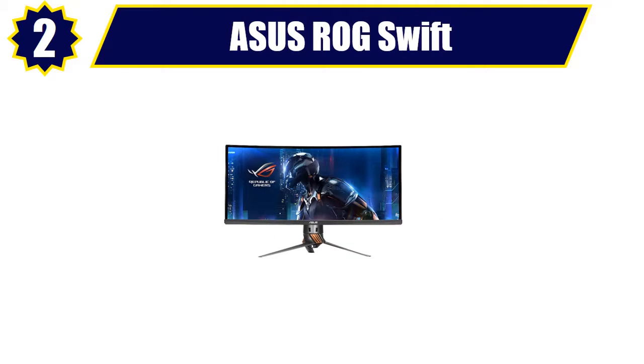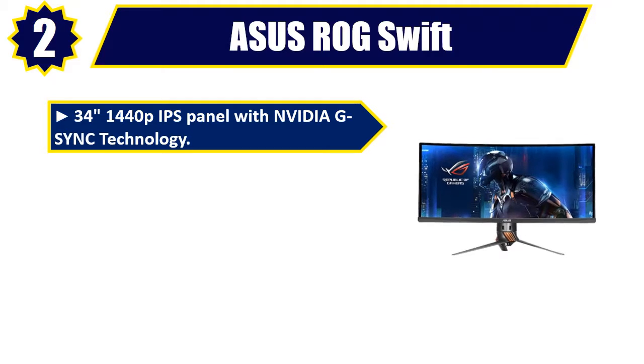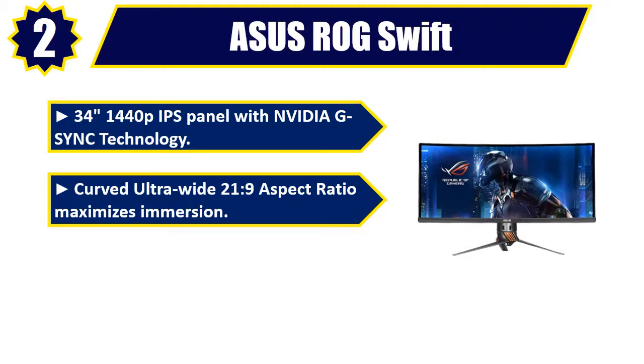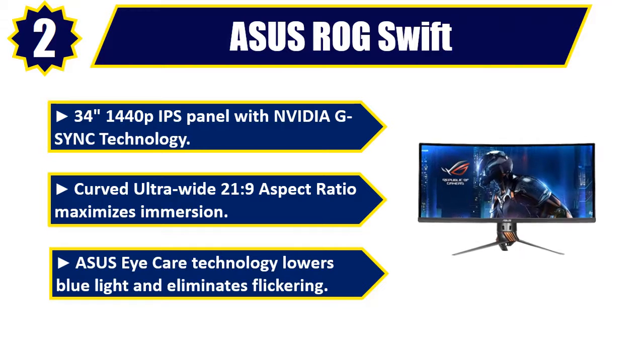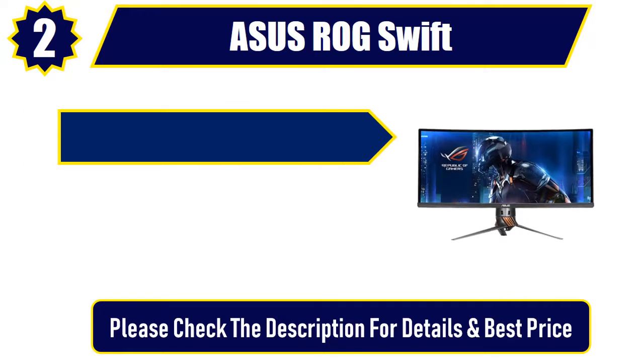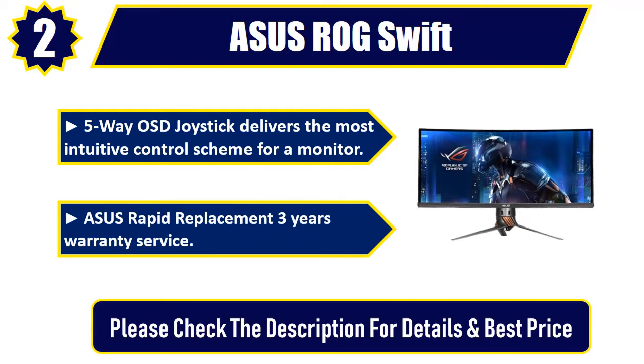Number two: Asus ROG Swift 34-inch 1440p IPS panel with NVIDIA G-Sync technology. Curved ultrawide 21:9 aspect ratio maximizes immersion. Asus Eye Care technology lowers blue light and eliminates flickering. Five-way OSD joystick delivers the most intuitive control scheme for a monitor. Asus rapid replacement three-year warranty service. Please check the description for details and best price.